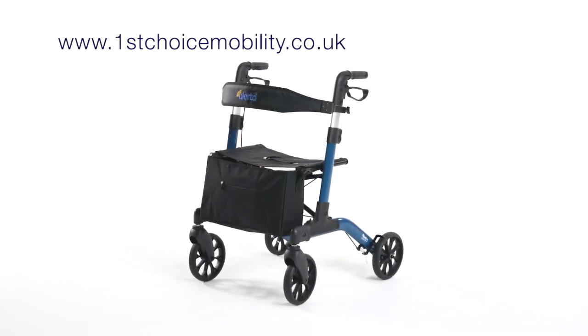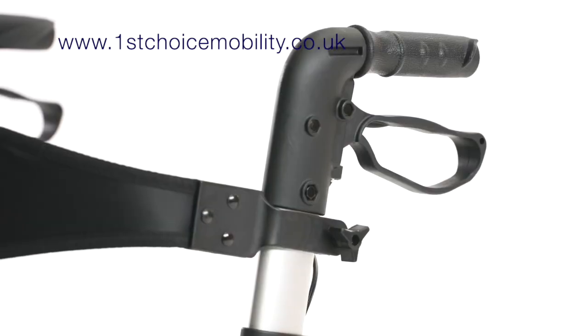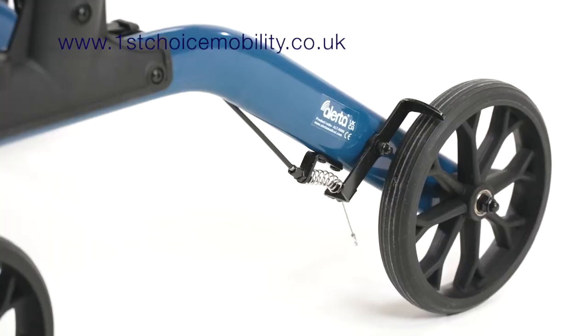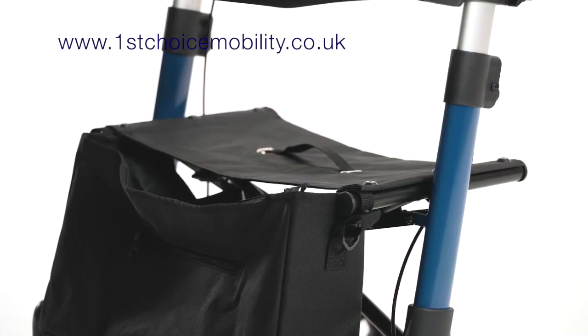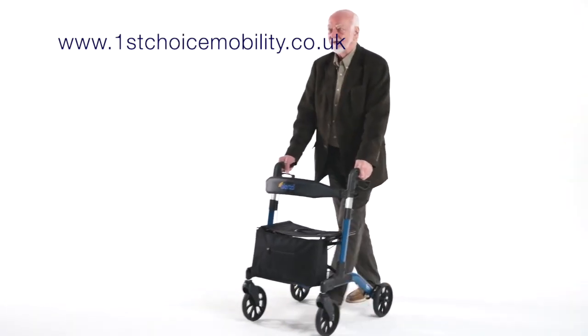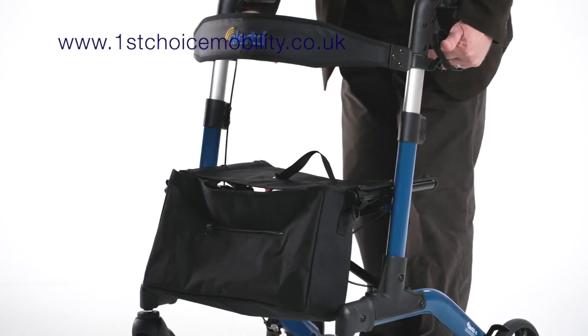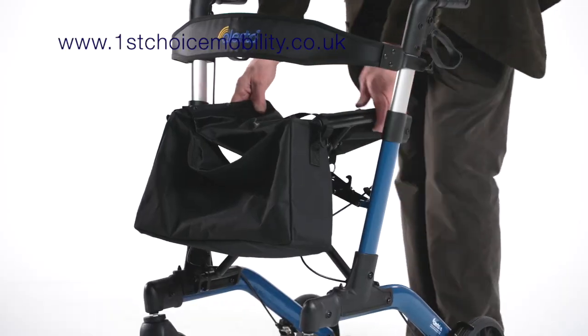The Alerta four-wheel aluminium foldable rollator is lightweight and robust, easy to use, perfectly sized, extremely adjustable, cosmetically attractive and the easiest to fold rollator in the world. Alerta's lightweight aluminium frame rollator boasts a unique patented one-touch quick fold design.